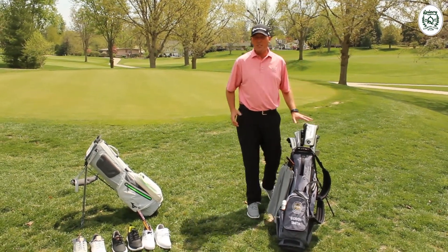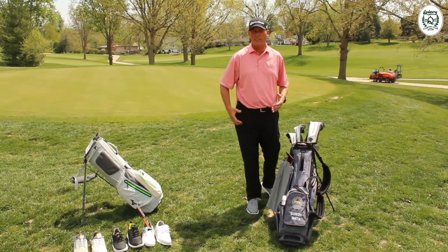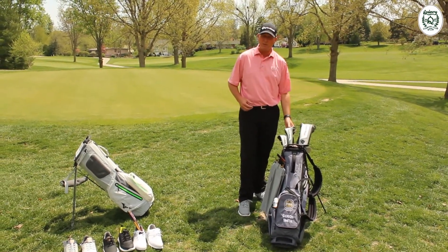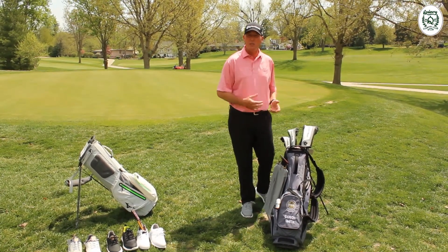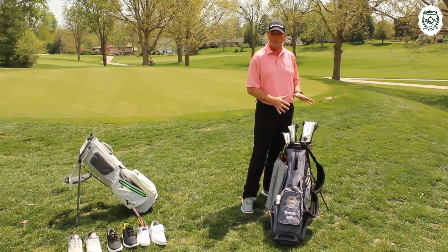You don't always need all 14 clubs. If you're new to walking and you want to make sure you go all 18 holes, you might take out your three wood and use just your five wood. You might take out your 60-degree wedge — I use my 56 mainly. So that would be two less clubs, which lightens up the golf bag a little bit. We're trying to make the bag as light as possible.